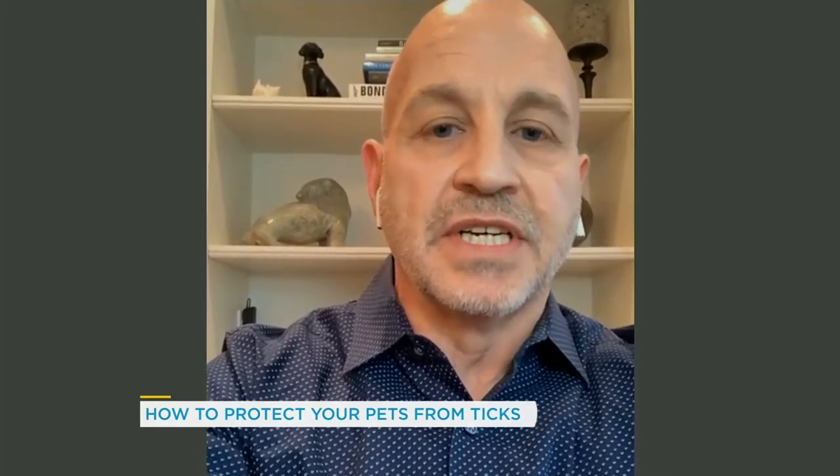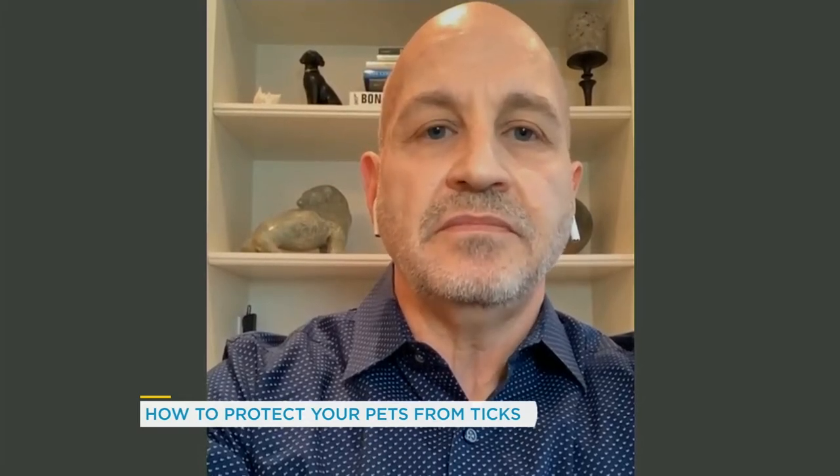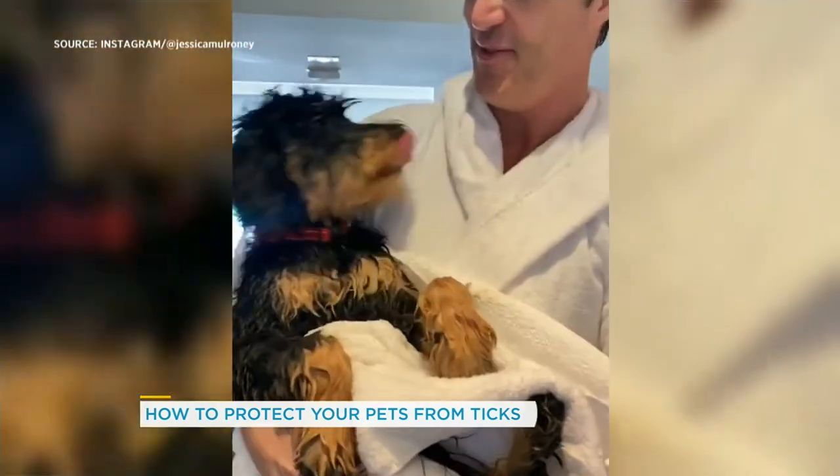Increased drinking and urination — those types of things are also important to watch for. I myself am the proud new owner of a puppy. What's the best way — I've never done it before — so what's the best way for me to check for ticks on my dog?